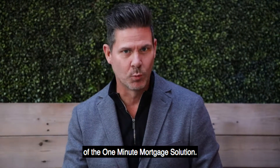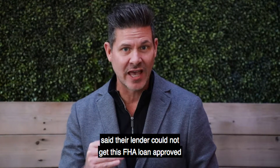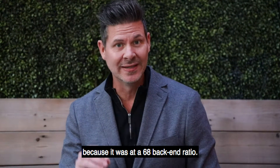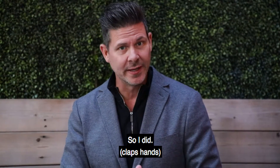This is the ninth episode of the One Minute Mortgage Solution. We had an agent give us a phone call — their lender could not get this FHA loan approved because it was at a 68 back-end ratio. They asked us if we'd take a look at it, so I did.